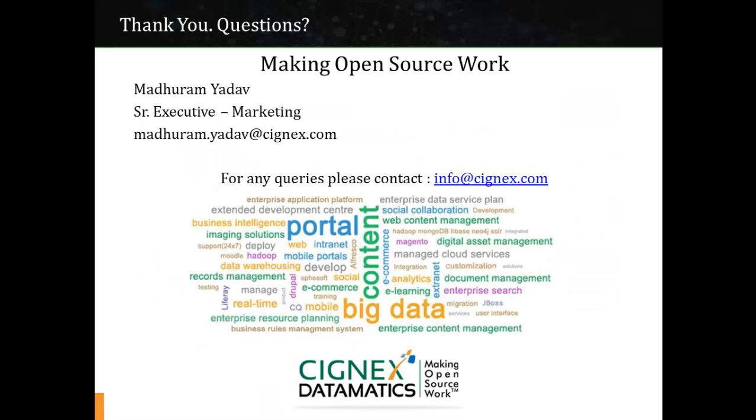Thank you. If you have any questions, please drop me a mail or contact info at Cygnix.com.